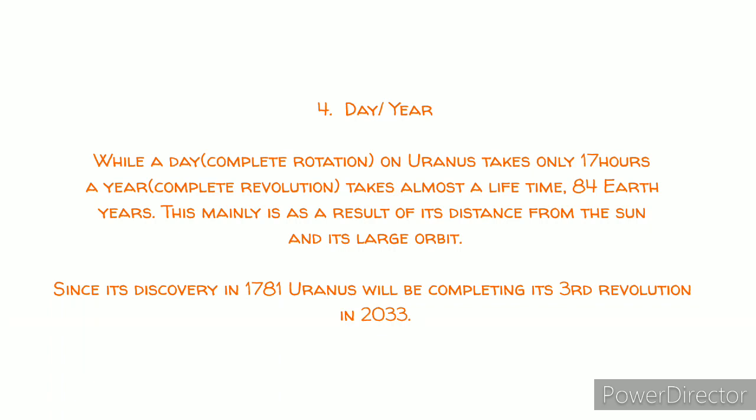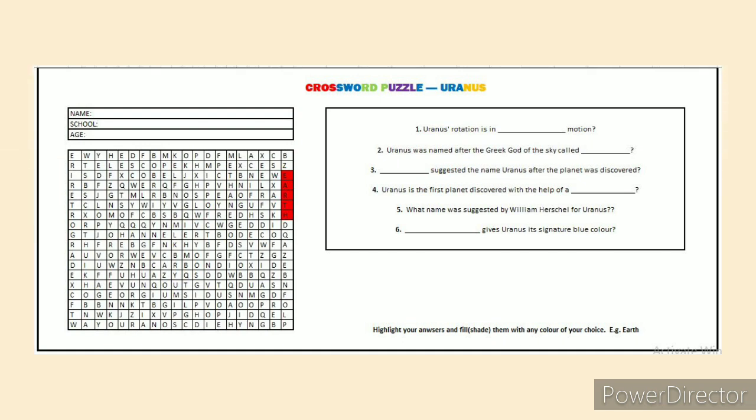I know that's an interesting fact. We'll be stopping here today. Do complete your crossword puzzle, and of course, stay tuned. See you soon.